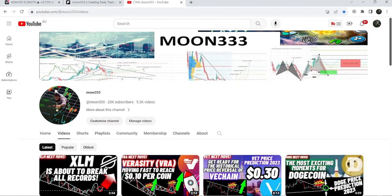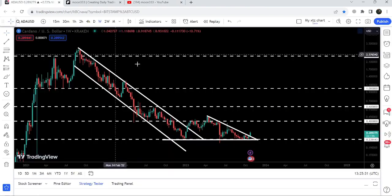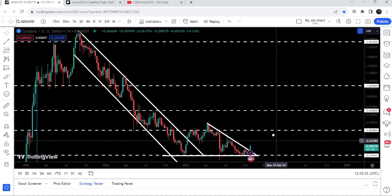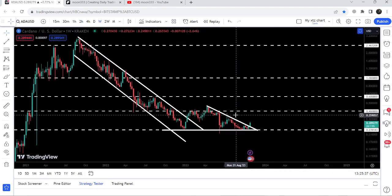Hey friends, this is Atif Op here, welcome to the new update on Cardano. As in my previous video of Cardano, I was showing you a very big breakout that happened on the 7-day timeframe chart from a big descending triangle — that was the video by the way. And now if we take a look at the live chart, you can see that it has completely broken out this resistance, and in today's video we will once again analyze this move.